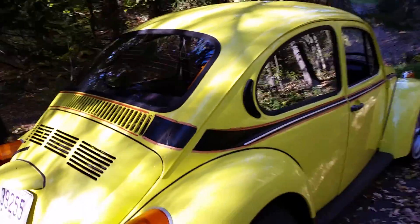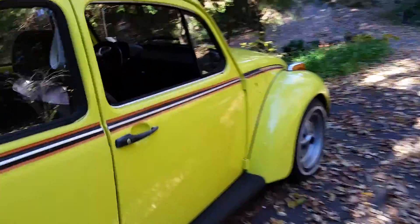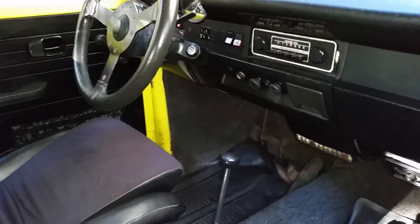It's got blacked out bumpers, Recaro seats, and the sport steering wheel. The Recaro seats don't look to be in too bad shape.